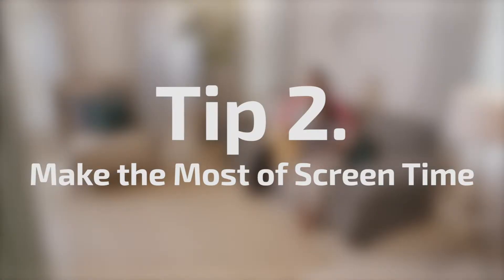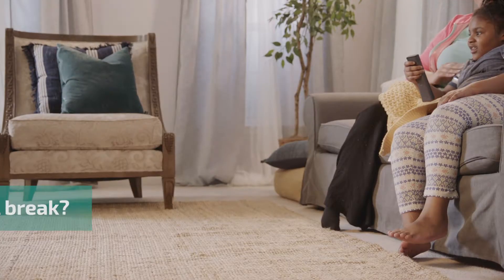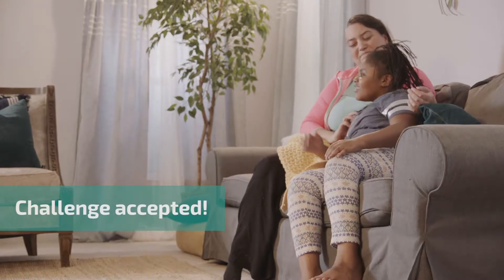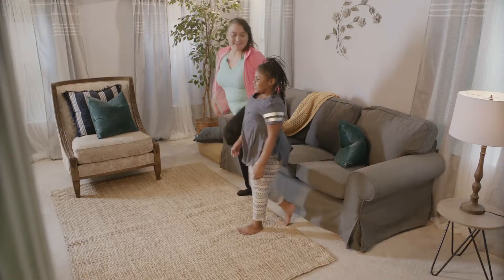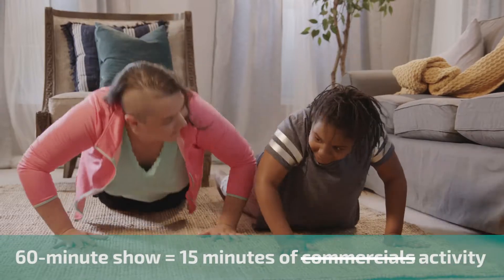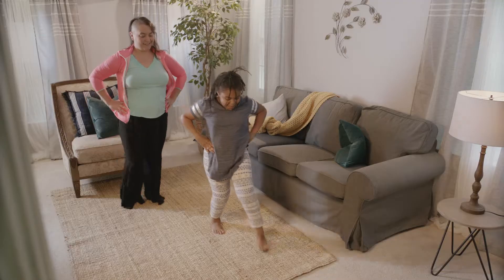Tip 2: Make the most of screen time. Commercial break? Challenge accepted. The woman and child do push-ups, lunges, and jumping jacks. A 60-minute show equals 15 minutes of activity instead of commercials.